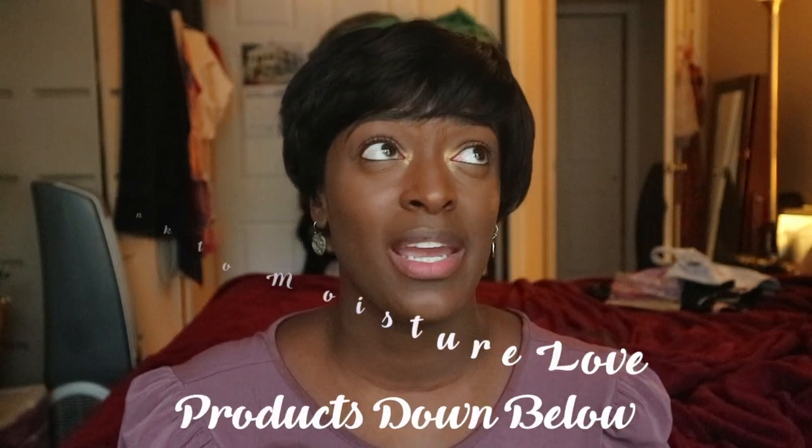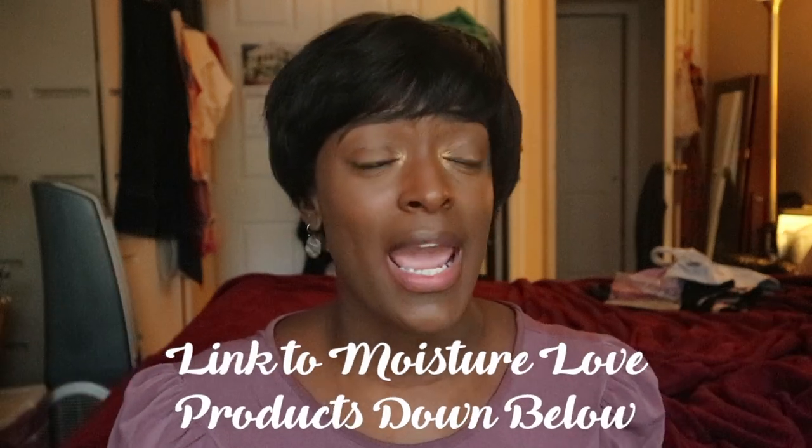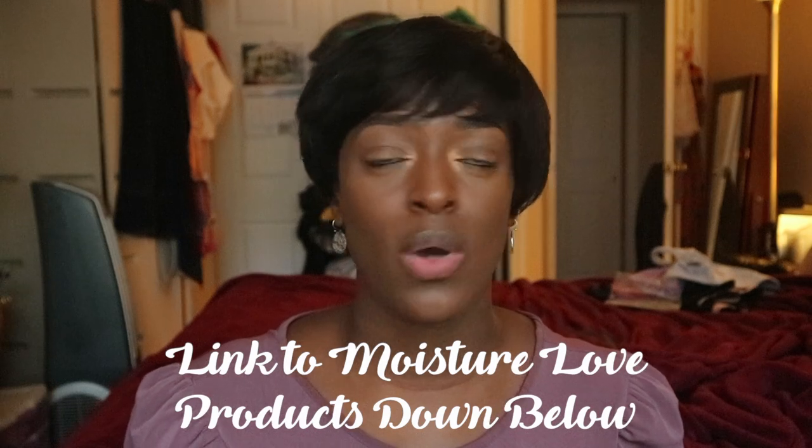My holy grail product through this transition — I have not been using any other products. The only products I've been using are from Moisture Love. They have been holding me down because the rest of my products are in storage, and I didn't go to Circle of Sisters this year so I didn't buy any new products. The only products I brought to my mom's house were from Moisture Love. I do try out different products, but there are products I truly truly love and know I can rely on.